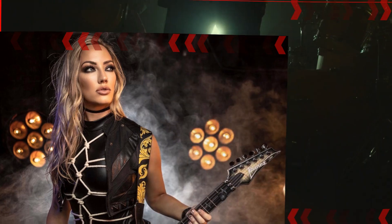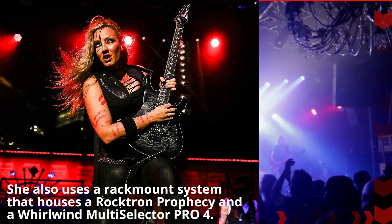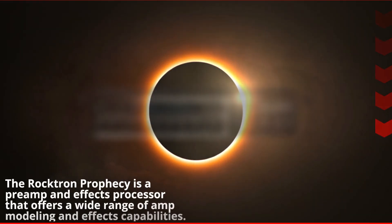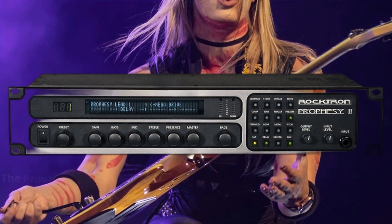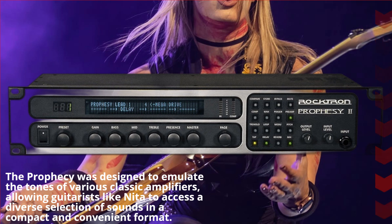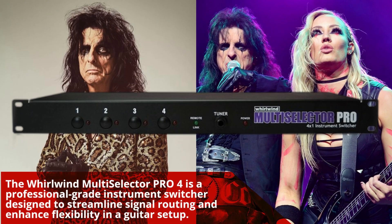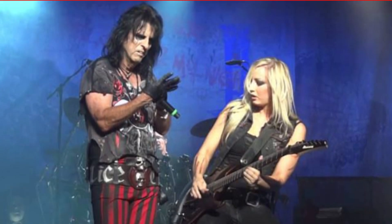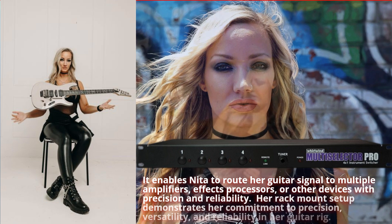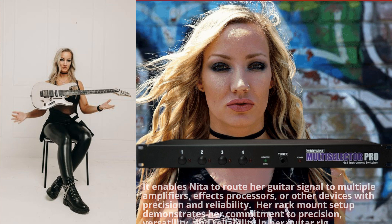She also uses a rack-mount system that houses a Rocktron Prophecy and a Whirlwind Multi-Selector Pro 4. The Rocktron Prophecy is a preamp and effects processor offering a wide range of amp modeling and effects capabilities, designed to emulate the tones of various classic amplifiers. The Whirlwind Multi-Selector Pro 4 is a professional-grade instrument switcher designed to streamline signal routing, enabling Nita to route her guitar signal to multiple amplifiers, effects processors, or other devices with precision and reliability. Her rack-mount setup demonstrates her commitment to precision, versatility, and reliability.